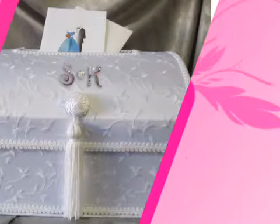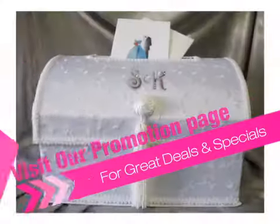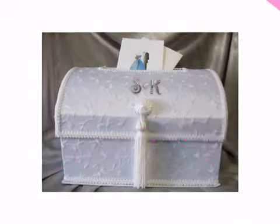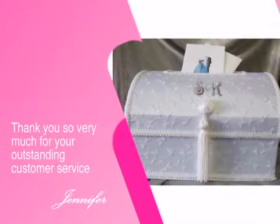Visit our promotions page for free shipping specials, current sales, and money-saving coupons. Just ask our satisfied customers who buy from us again and again. See what Jennifer had to say.